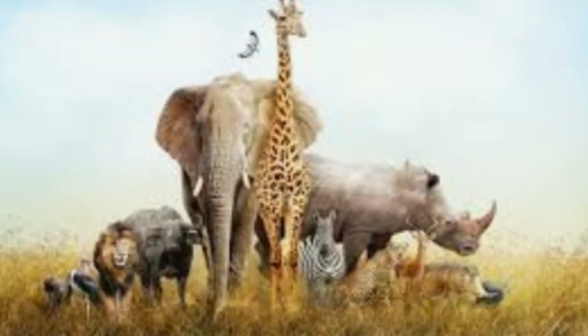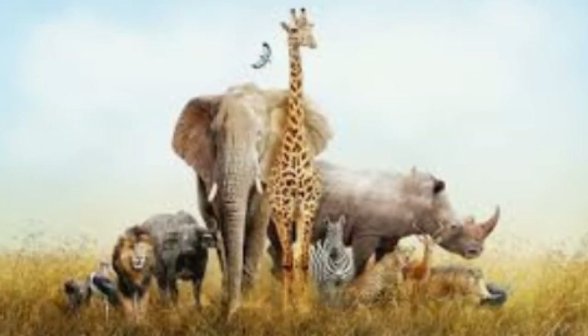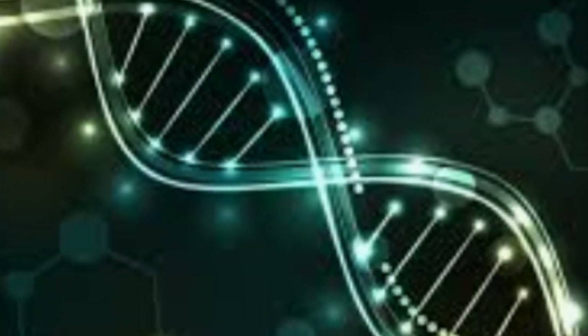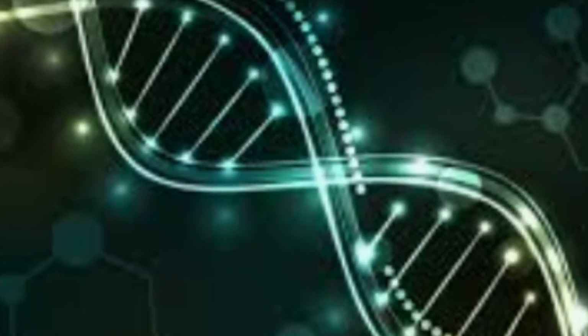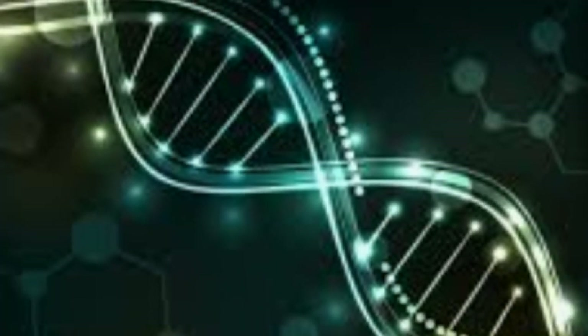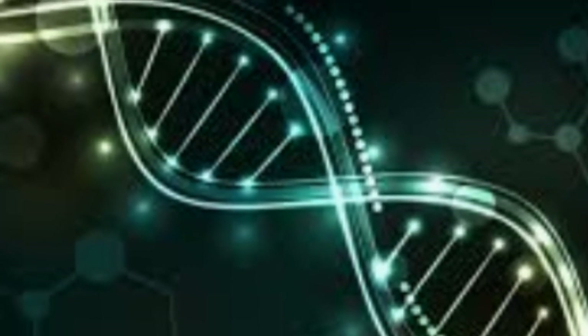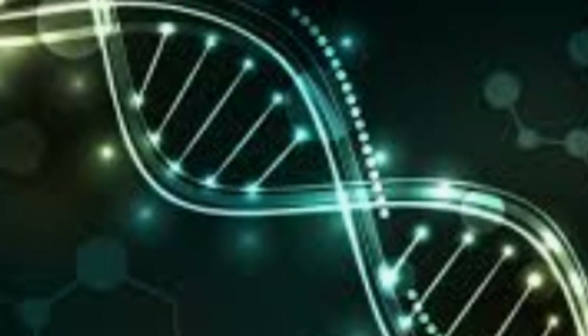Hey guys, welcome back to another episode by Gilly Tunes. Without wasting any more time, let's start the video titled 'Different Types of Animal Bloods.' Some animals have a special mix of plasma proteins in the bloodstream. These proteins cause the many colors of the blood.